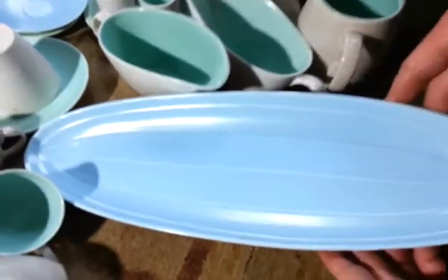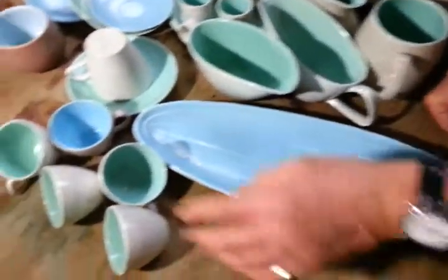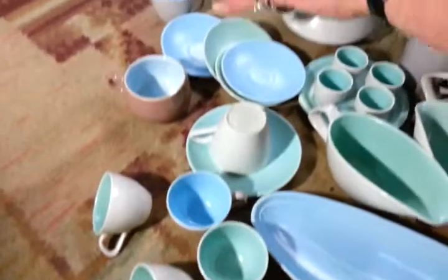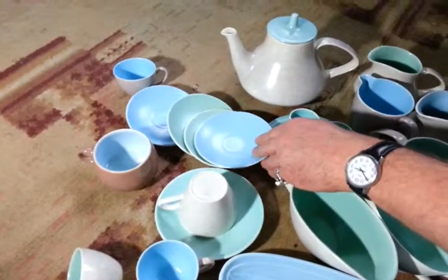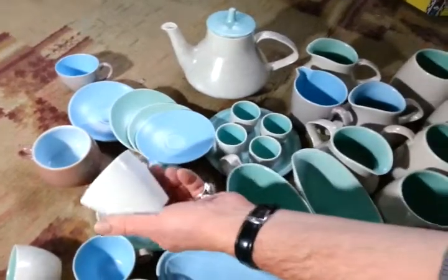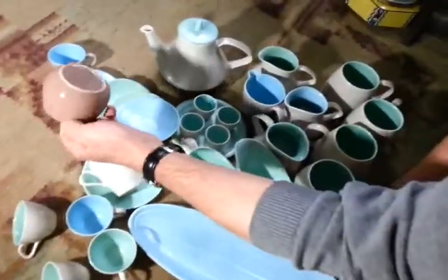You've got this either cucumber dish or sandwich plate. You've got six cups and about four saucers to go with them. A cup and saucer of that pattern and size. A little mug there.